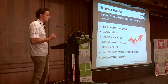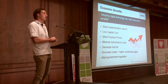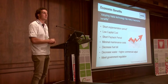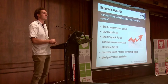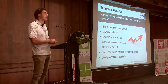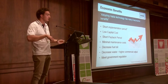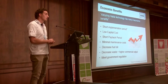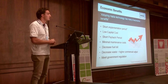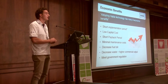Moving on to the economic benefits. The big one is the short implementation period. I haven't even been in the country a year, and we've got the kiln on the ground. I really think we can do it in 12 weeks. I've got a program that says I can do it in 10, but give me three months and you could have one operational. So in four months you'd have a working kiln.